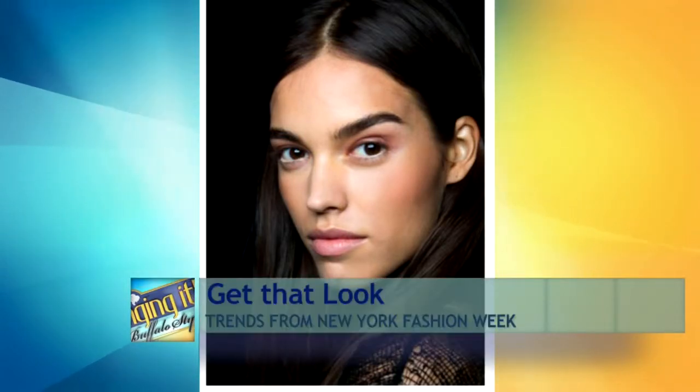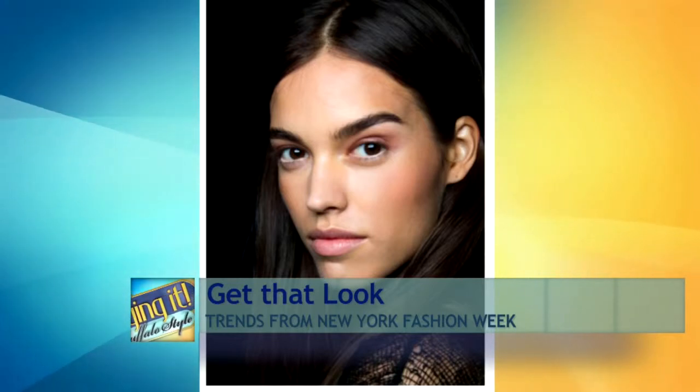Everything is all set up. We're going to take our inspiration from one specific look. So this was from BCBG, and it was a really wearable, relatable look. I figured it was perfect for fall, even though it was a spring-summer show — warm cocoa eyes, really soft skin, just a hint of blush on the cheek and lips. This is how you're going to achieve it at home, really simple.